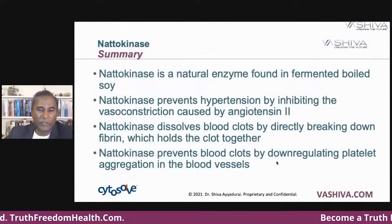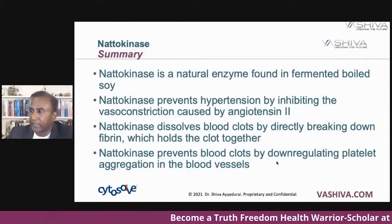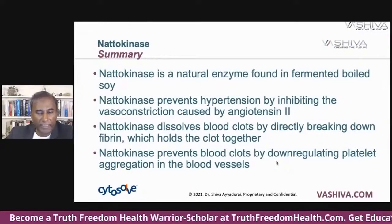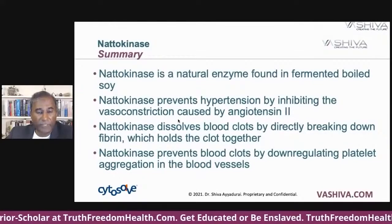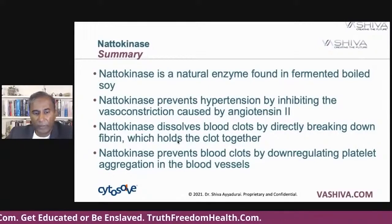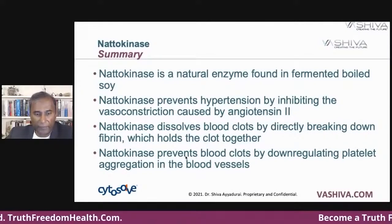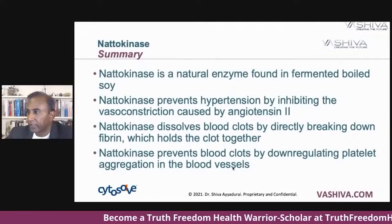In summary, natokinase is a natural enzyme found in fermented boiled soy — it must be fermented, not just soy. Natokinase prevents hypertension by inhibiting vasoconstriction caused by angiotensin II — it blocks ACE. Natokinase also dissolves blood clots by directly breaking down fibrin, which holds the clot together. And natokinase prevents blood clots by downregulating platelet aggregation. Thank you everyone. Be well.